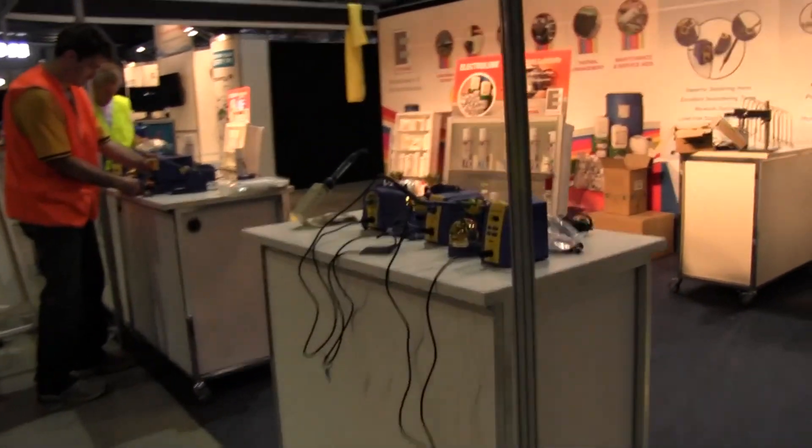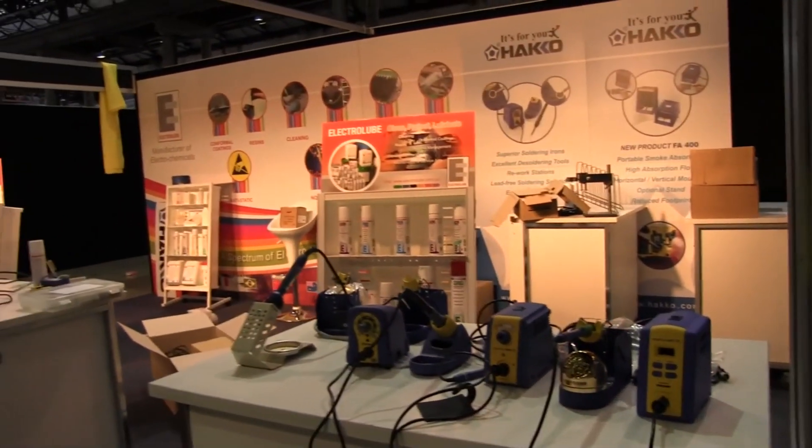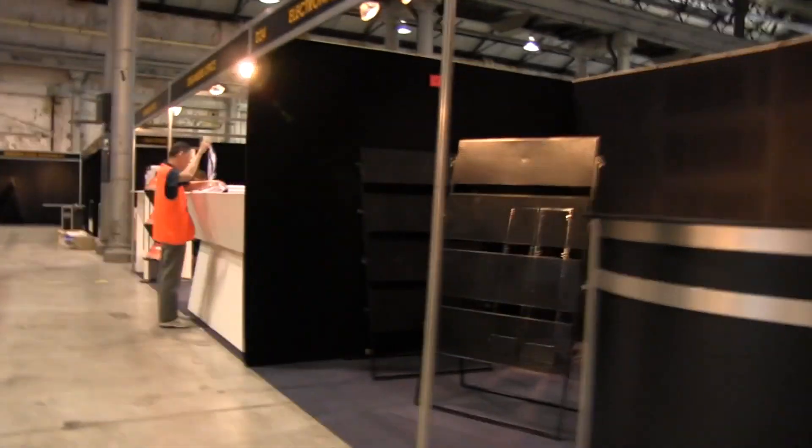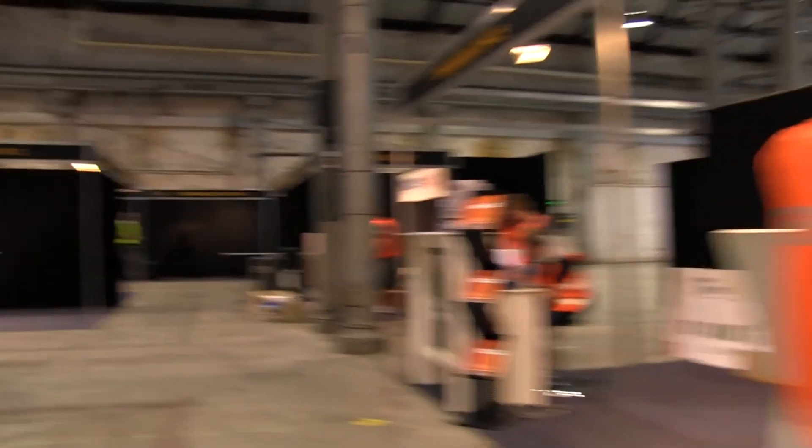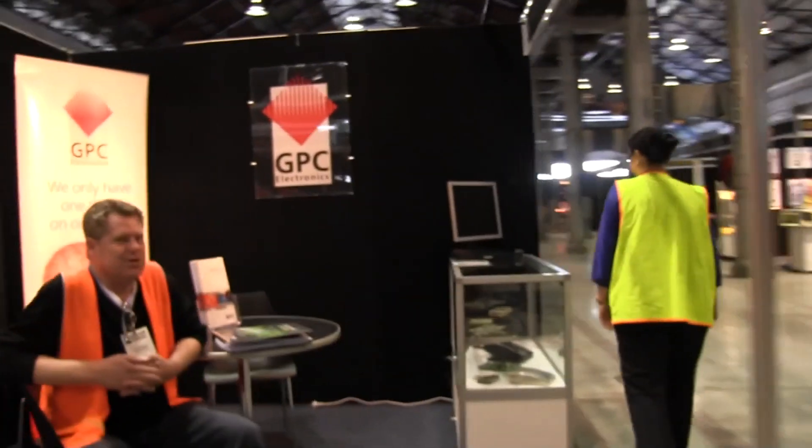Electrolube. We've got Hakko soldering irons — they're setting them up. I think they've almost finished their stand; they're way ahead of the pack. Organiser's office, people picking up their badges.